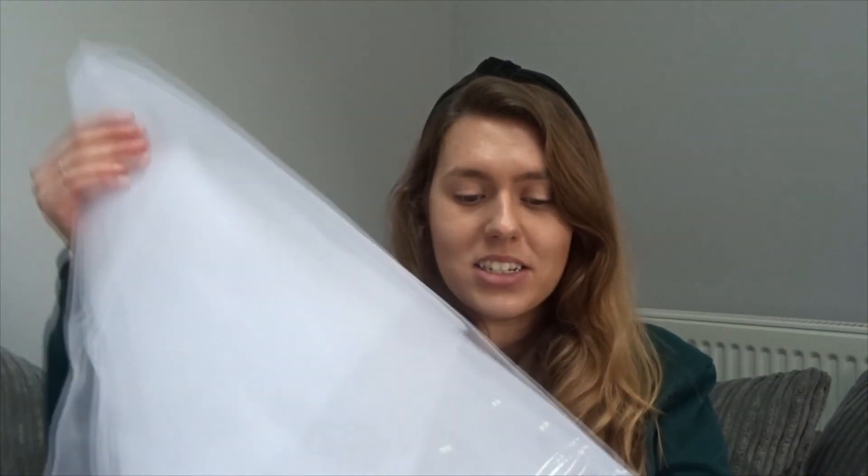Another thing we've saved money on is I'm actually going to be wearing my mum's veil. She wore it on her wedding day and she's really looked after it — it's been well kept and stored. Veils can be really expensive, but this way I get to have something old and save a little bit of money too.